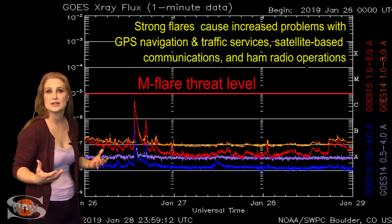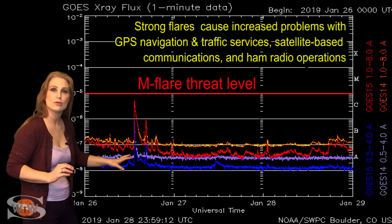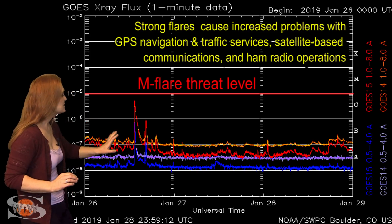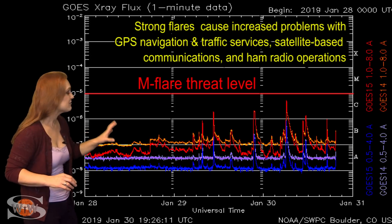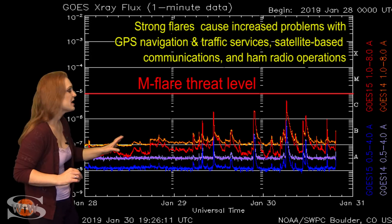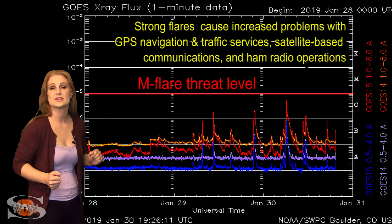We thought it would launch a solar storm when it did this, but nope — it stayed kind of quiet. And after that, things settled back down. Then as that region rotated towards the sun's west limb, it fires off another set of C-class flares, and it's continuing to do so even as it's rotating around the sun's backside.